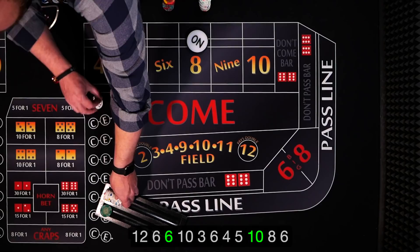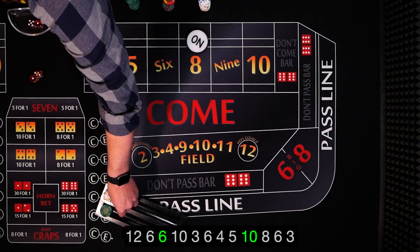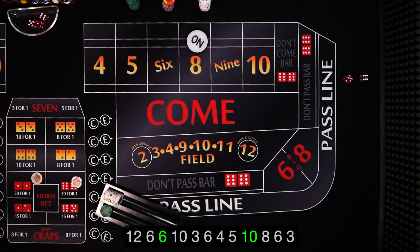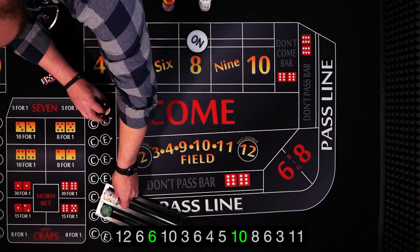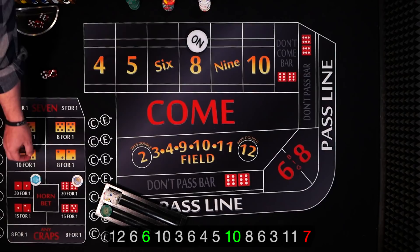Six easy — down they come. We keep rolling. There's another three, then a yo — eleven. Close but no cigar. And seven out. Doesn't affect our game because we lose every time on the seven out anyway. Prop bets are very expensive.